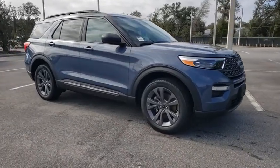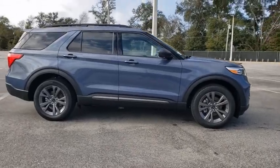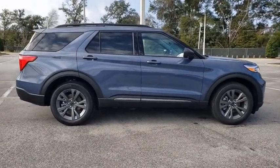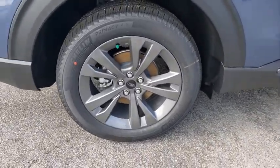Looking for the right vehicle? Check out the 2021 Ford Explorer. You've got a lot of capabilities to call on in a Ford Explorer. Don't underestimate your choices. Here are some of this vehicle's great options.